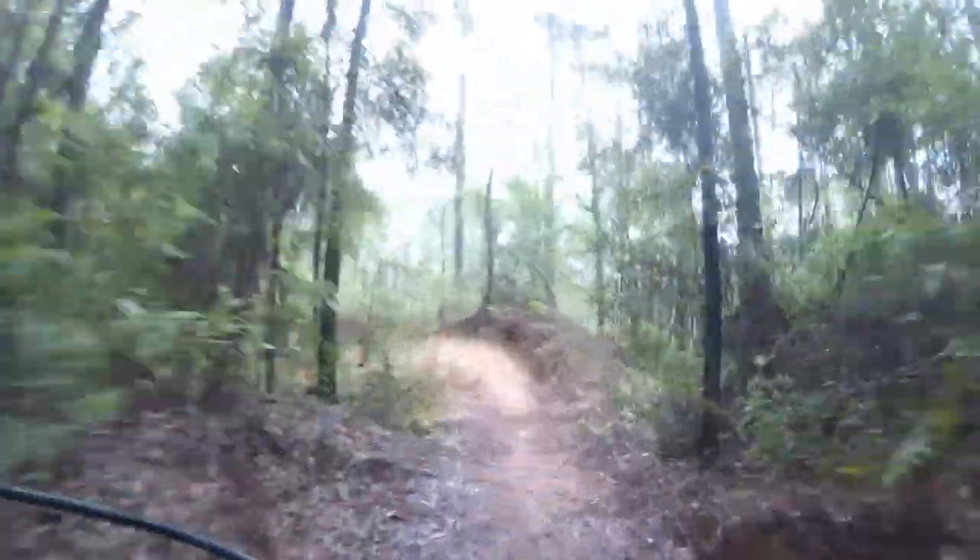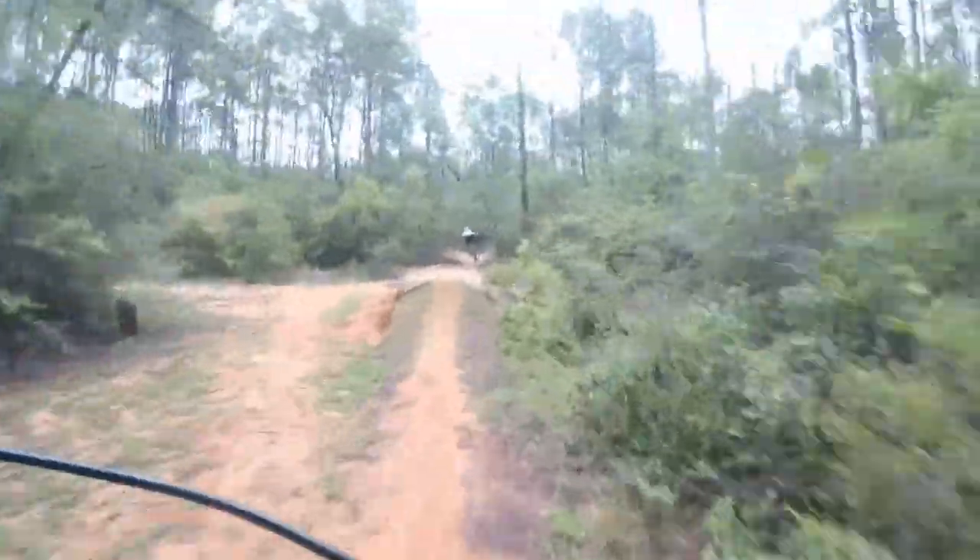This is one of my favorite sections. There's lots of flowy berms. And you cross back over into the pit. Finishes with a nice table.